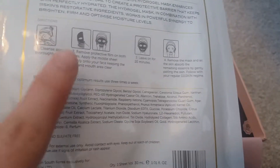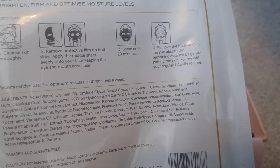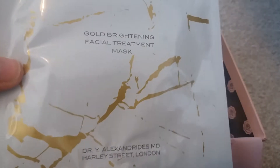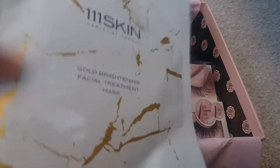It's just a sheet mask — we've had one of these before where you just cleanse your skin, put it on, leave it on for 20 minutes, and then rub the remaining excess oils and goodies into your skin. I was really happy to see this in the box this month and it'll definitely get used by me.